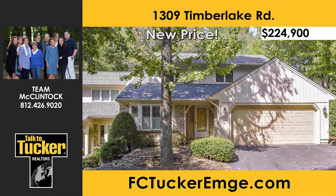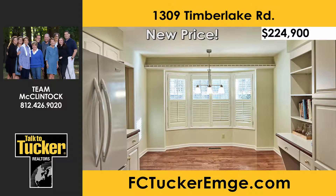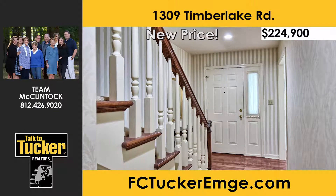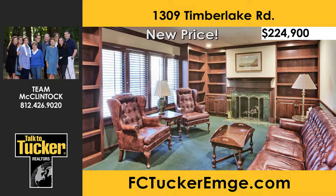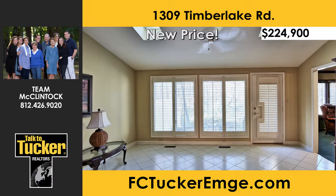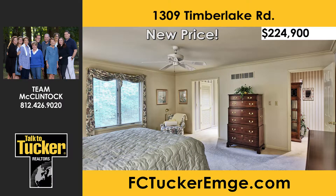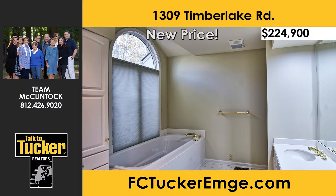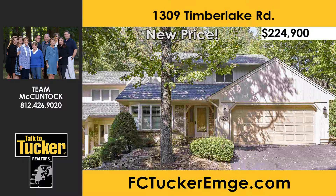Welcome to carefree condominium living at Timberlake on Evansville's north side — a peaceful country setting just minutes from conveniences. This high-end custom one-and-a-half story condo offers a bright white kitchen with a bay window, a vaulted ceiling great room with dining area, a den with custom cabinetry and gas log fireplace, and a sunroom with two skylights. The main level master suite features built-in cabinets, two walk-in closets, and two baths. A home warranty is included. Talk to Team McClintock at 812-426-9020.